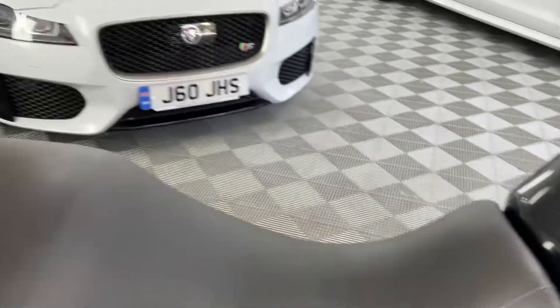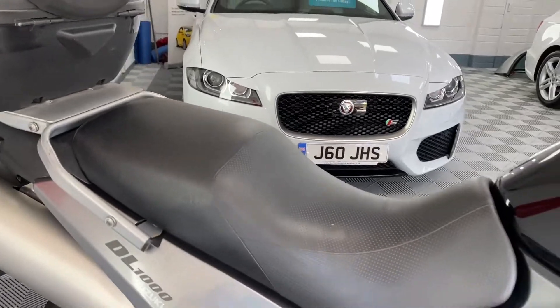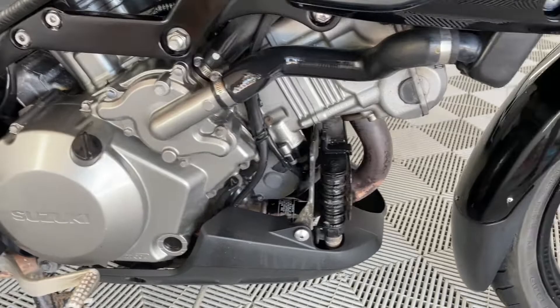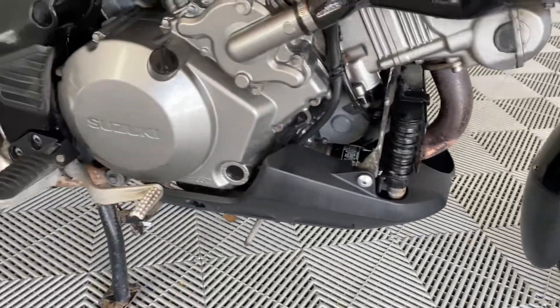Bars all clear, no rips, no scuffs on the seat. Engine's looking nice, no real signs of corrosion there — all good.